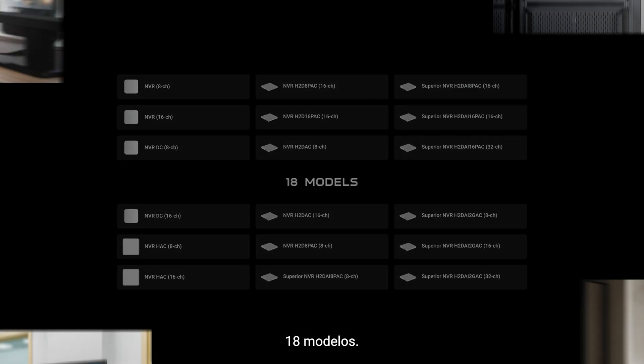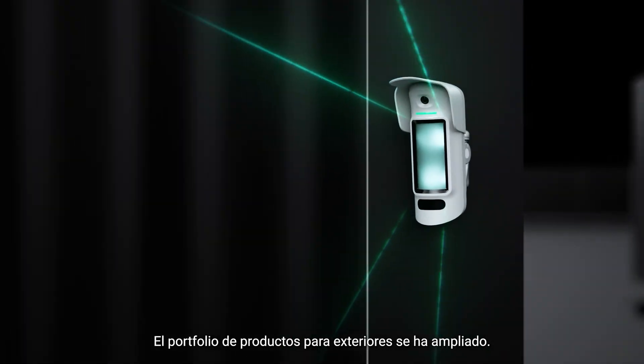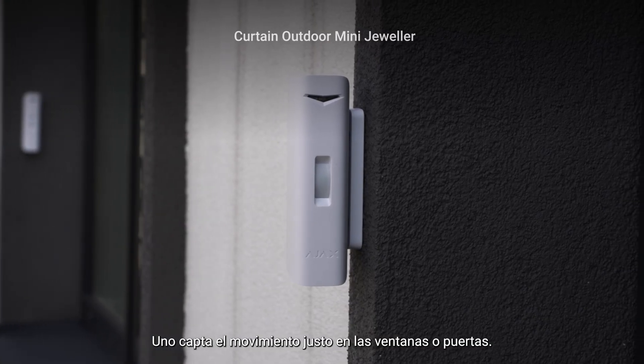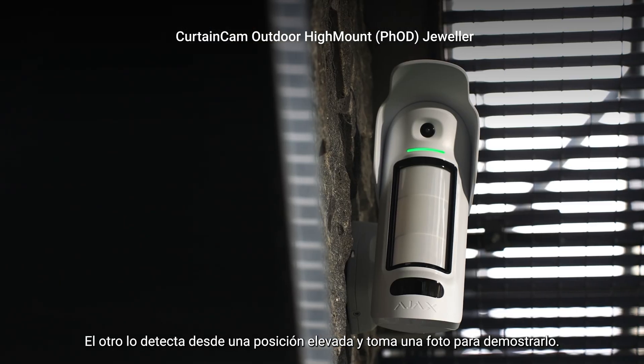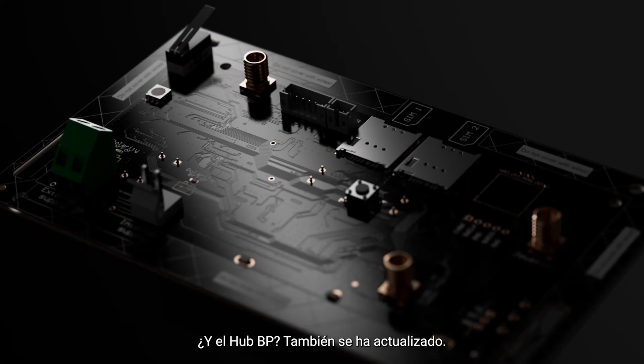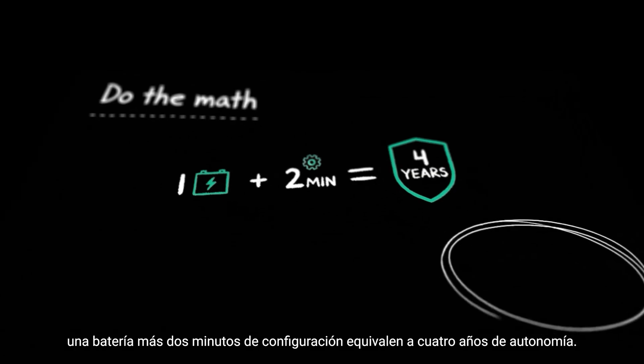18 models of any configuration. Intrusion protection: the outdoor portfolio got a boost twice. One catches motion right at windows or doors. The other spots it from up high and takes a photo to prove it. And HubBP also upgraded — one battery plus two-minute setup equals four years of autonomy. Now that's low maintenance.